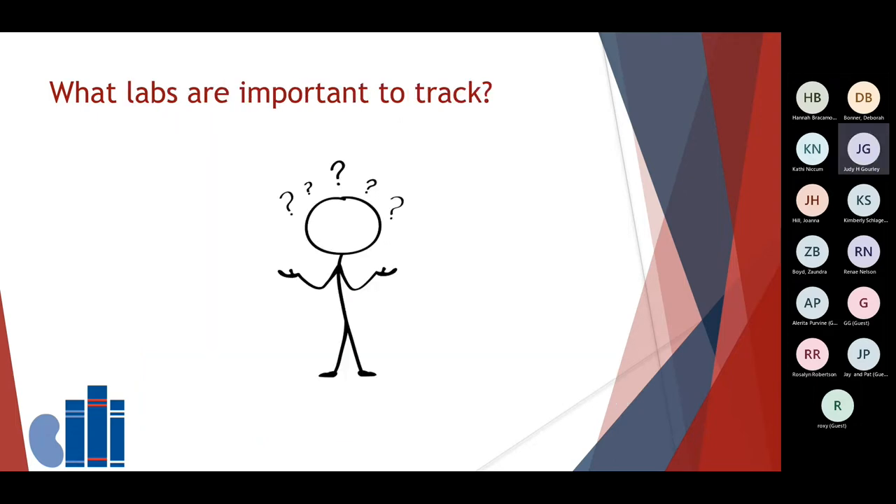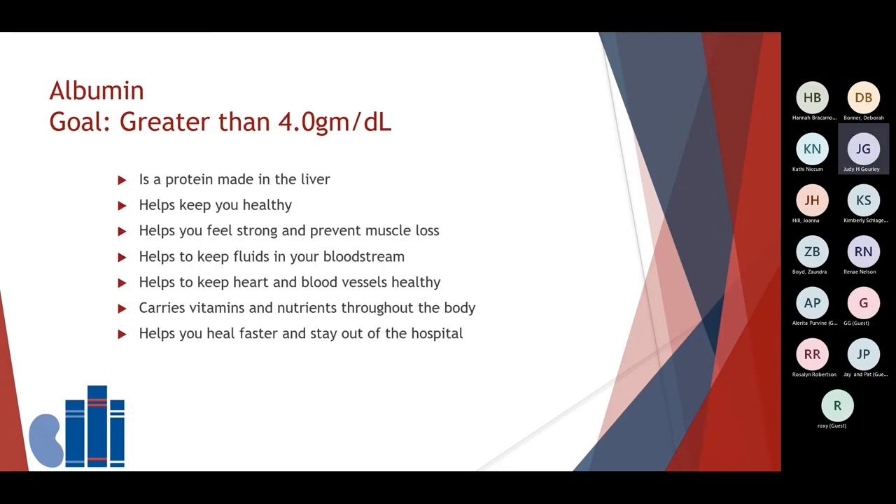What labs are important to track? Let's take a look at the most common ones that are typically addressed each month. The first lab we'll discuss will be albumin. The goal for a normal albumin is equal to or greater than 4 grams per deciliter. It is a protein that's made in your liver and helps to keep your body working properly. It also helps to keep you feeling well, prevents muscle loss, and feeling strong. An important function is that it helps to keep the fluids in the body to remain where they belong in your bloodstream. Albumin helps to keep your heart and your blood vessels healthy, carries vitamins and nutrients throughout the body, and when you're at your healthiest, typically you have an albumin level that is within goal. It also helps you to heal faster and hopefully to keep you out of the hospital.